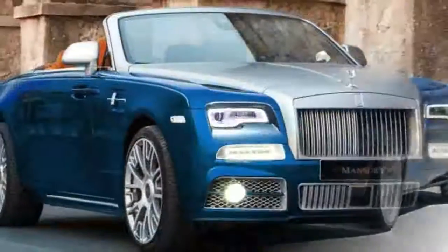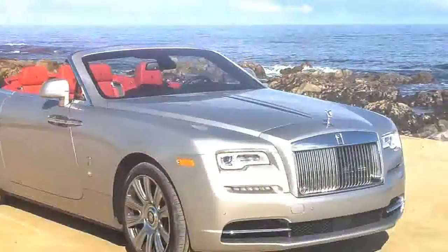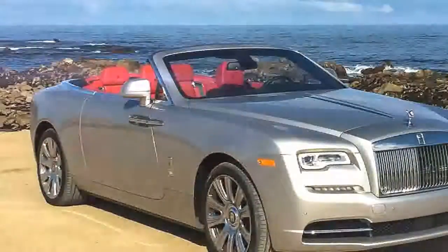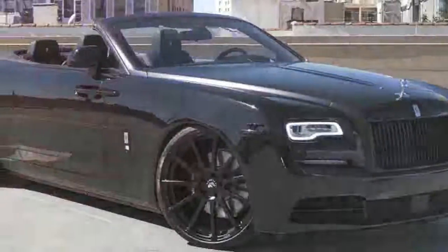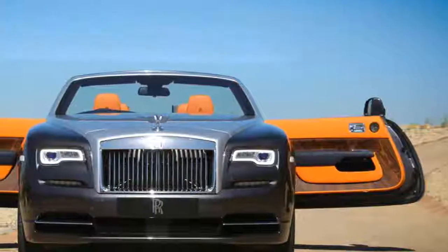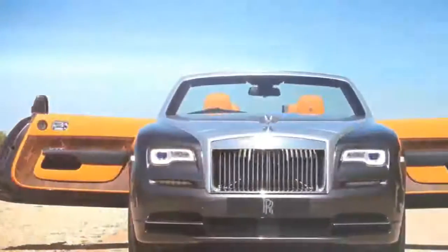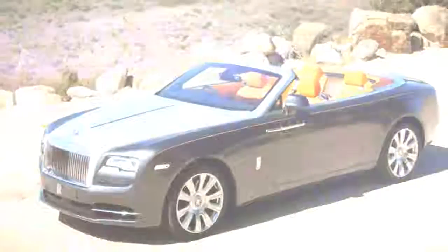Dissimilar to, say, the correspondingly expensive Lamborghini Aventador, the Dawn can be driven and utilized each day. It clears checks, there's some room in the storage compartment, there is a trunk, and it's not difficult to get in and out of. It likewise doesn't invite a race at each stoplight, however it might invite individuals of all races to unexpectedly come up to the window and quote Bernie Sanders. Too bad, first world issues.